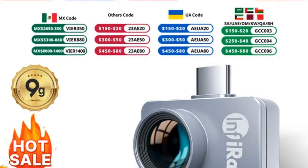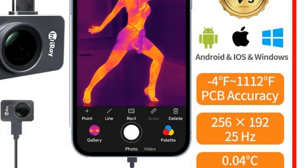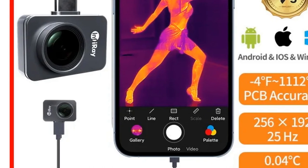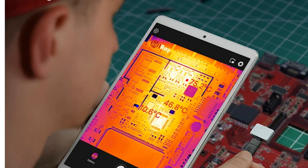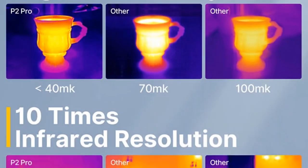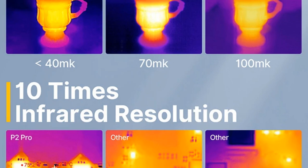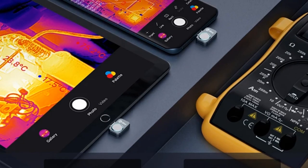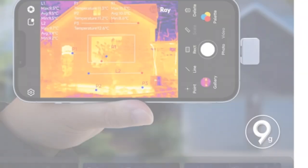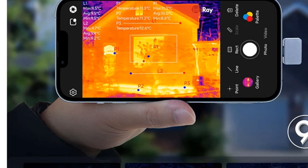Moreover, the P2 Pro supports video recording and image rotation, enhancing its functionality for comprehensive inspections. Its accuracy of plus or minus 2°C ensures reliable temperature measurements for engineers, contractors, homeowners, and professionals across different industries. The compact yet powerful design, coupled with its ability to capture high-quality images and analyze data efficiently, makes the P2 Pro a go-to tool for those seeking portability without compromising on performance. It's suitable for home inspections, electrical diagnostics, facility maintenance, and beyond — a miniature powerhouse delivering exceptional value across diverse sectors.